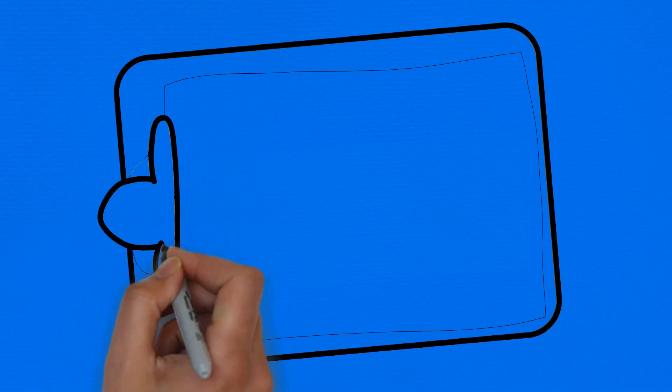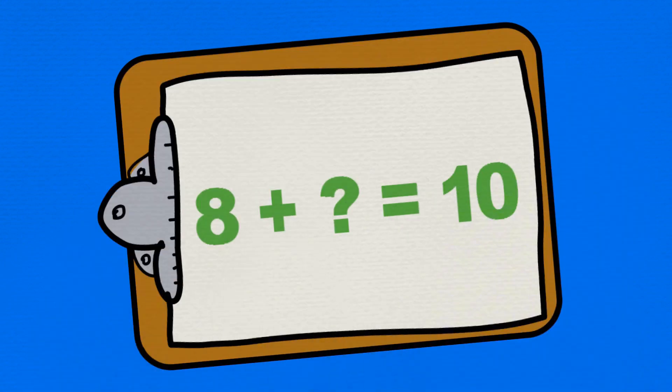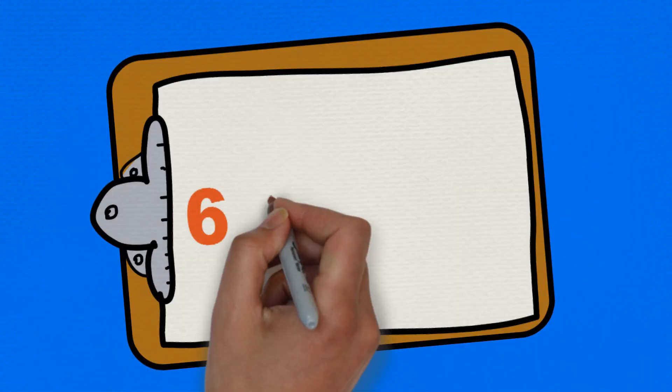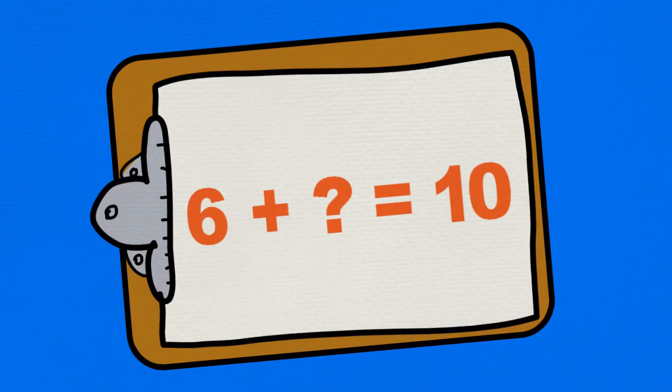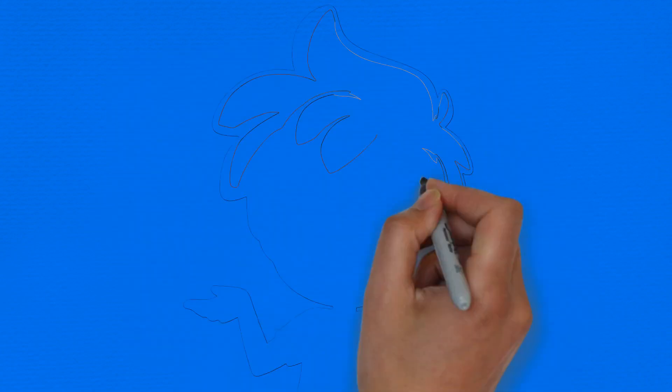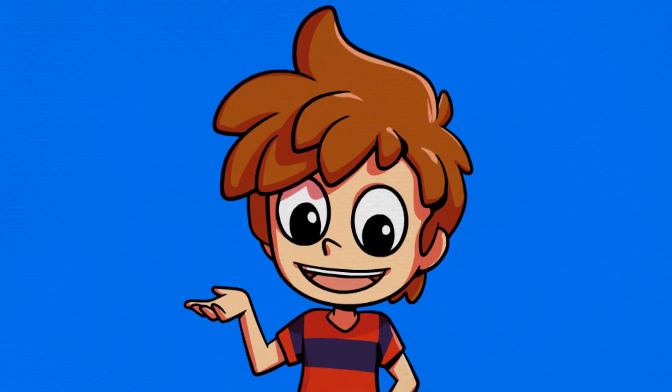Let's practice working out how many more we need to get to ten. Pause the video until you work out the answers. Remember, you can use your fingers if it helps. Now you can watch this video again for more practice or try the quiz and look at the chart that comes with this video.